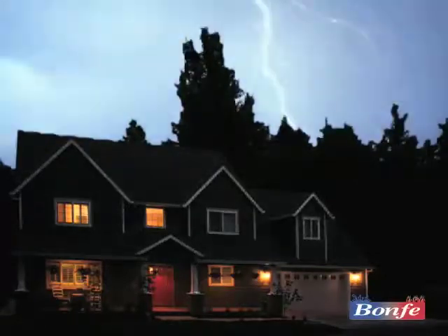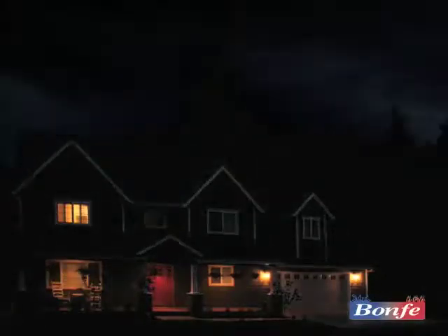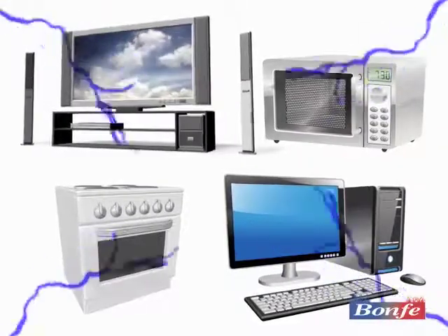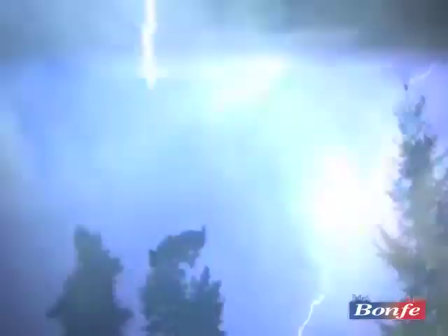Lightning strikes deliver a powerful electric surge of tens of thousands of volts — enough power to destroy every electronic device and appliance in your home. Even lightning strikes miles from your home can cause power surges, destroying everything plugged into an outlet.